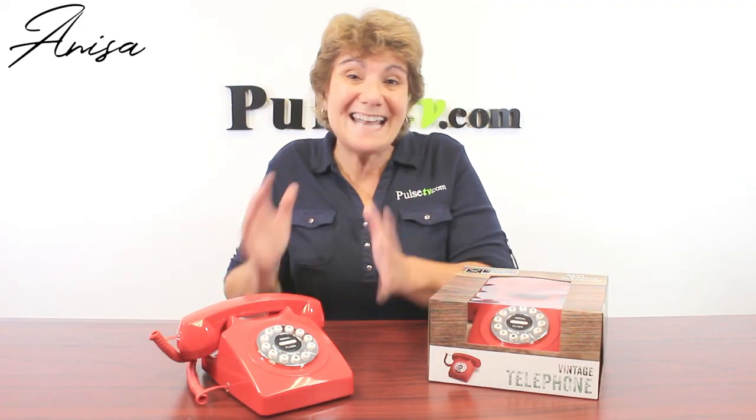Hey, it's Anissa bringing you this 1960s vintage style telephone. This is a real working phone for your landline and there's so many reasons to love this.